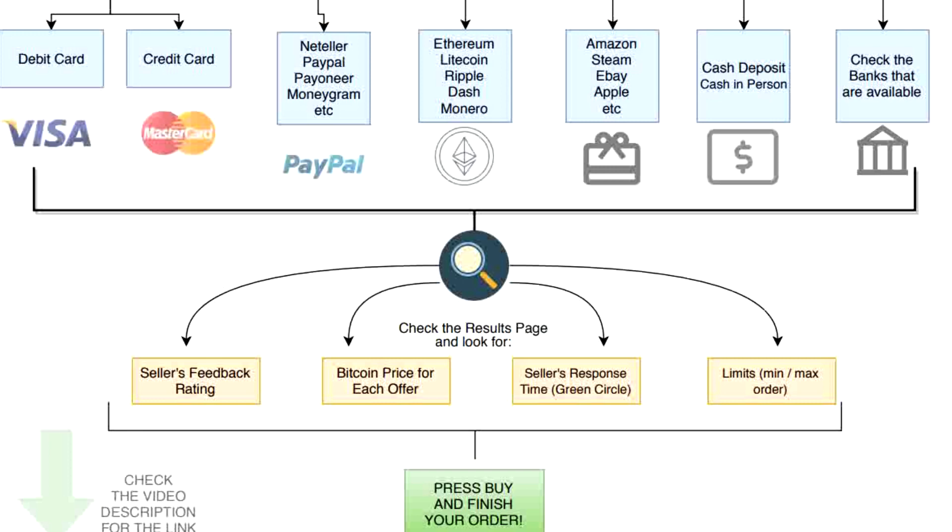Spend some time and don't buy in a hurry because you can end up paying much more for your bitcoins. In the results page you can also check the seller's response time — if the seller has a green circle next to his name it means he usually replies very fast, so try to find a seller with that green circle. You can also check the limits to see the minimum and maximum order for each seller.